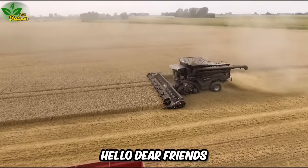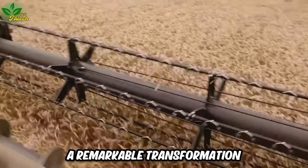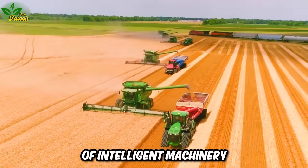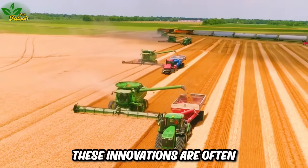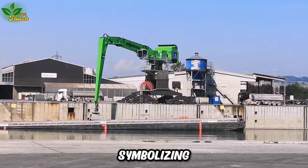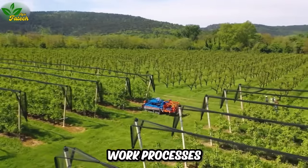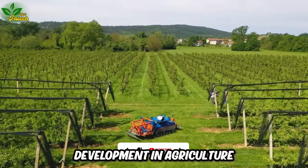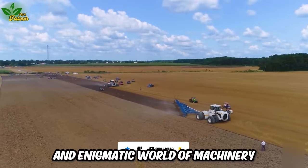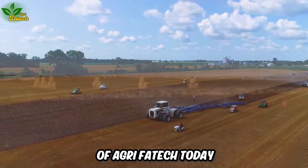Hello dear friends. Modern agriculture is experiencing a remarkable transformation through the harmonious fusion of intelligent machinery and tools. These innovations are often compared to reliable teammates for farmers, symbolizing technological advancements that streamline work processes and drive significant development in agriculture. We invite you to join us in exploring this powerful and enigmatic world of machinery through the perspective of Agri-Fautech today.